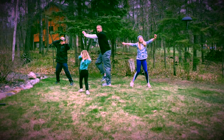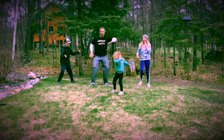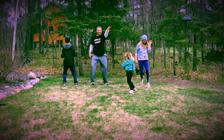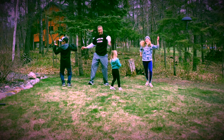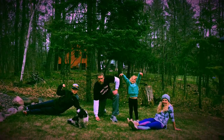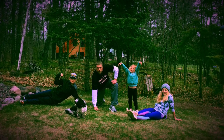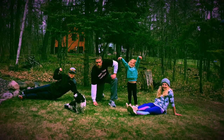We wrap up today's Four Corners Fitness with one final dance party in Harper's Corner. And that is your Wellness Wednesday workout. Remember, try to be active for at least 60 minutes a day.